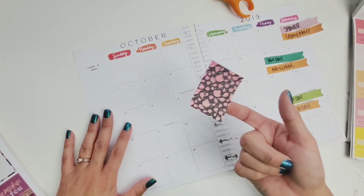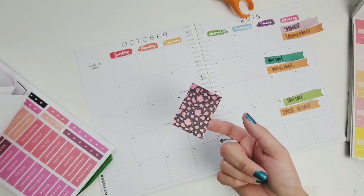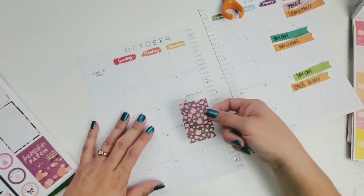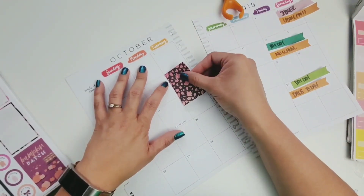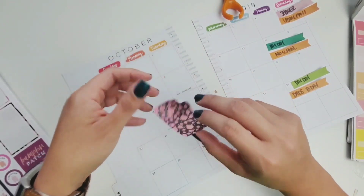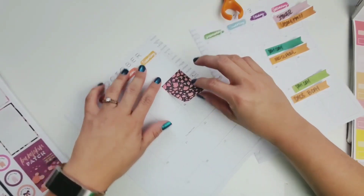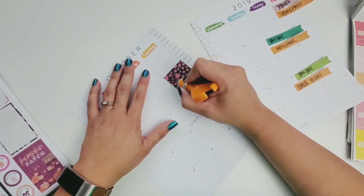This is the only one I have like this — I don't know what I'm going to do if I have nothing else to put in there. I'm going to have to find some more stickers. I really like it so I'm just going to do it. I don't really know where to put it — I don't want to put it on Halloween because I want a big Halloween sticker there. I think I'm going to do it on October 8th since nothing's really going on that day.